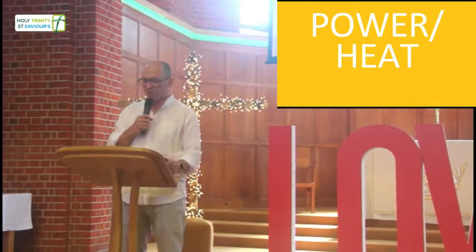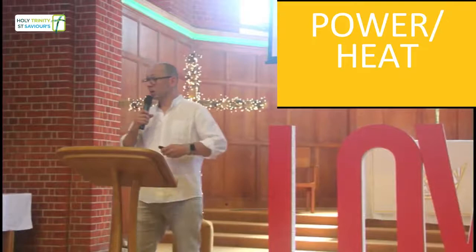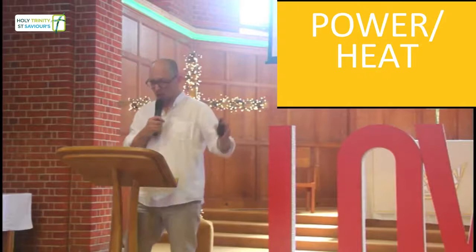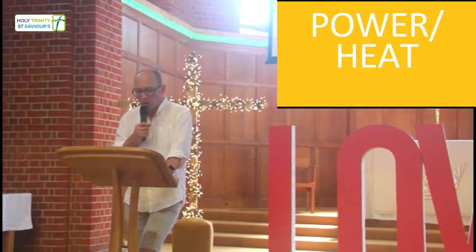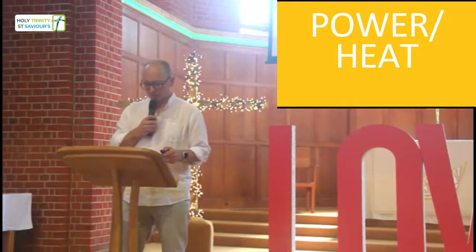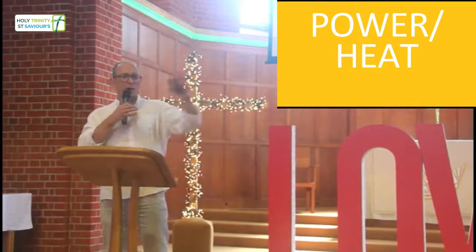Offset your own carbon footprint - there are plenty of websites and we'll put these on the church website where you can input your energy use as a household and offset your carbon footprint. If you're getting a car next time, think seriously about electric. Look at your gas and electricity supplies - move to renewable energy. Use reusable bags; make sure we don't use plastic bags.